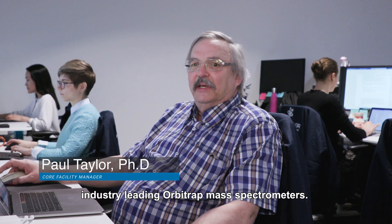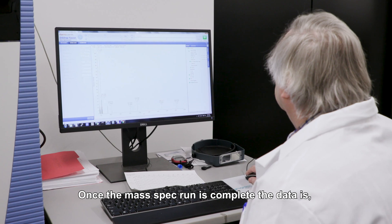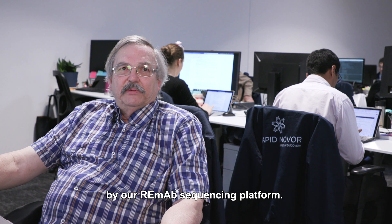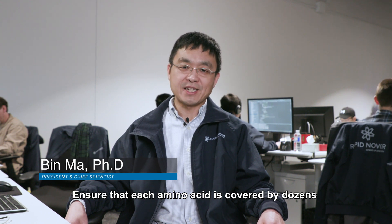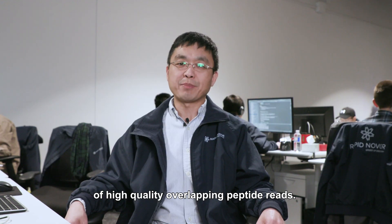We analyze your samples using industry-leading Orbitrap mass spectrometers. Once the mass spec run is complete, the data is automatically uploaded to our sequencing servers and analyzed immediately by our REMAP sequencing platform. The initial sequence is generated moments later. Our optimized sample preparation and mass spectrometry ensure that each amino acid is covered by dozens of high-quality, overlapping peptide reads.